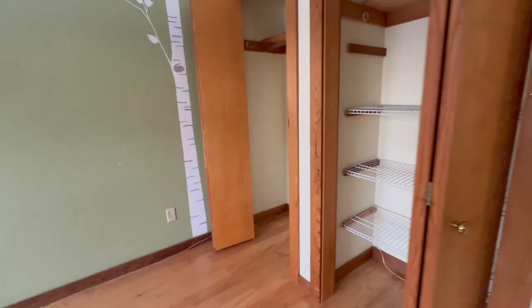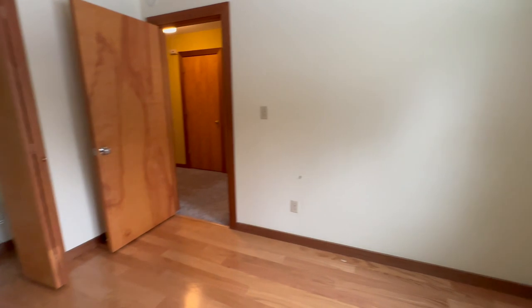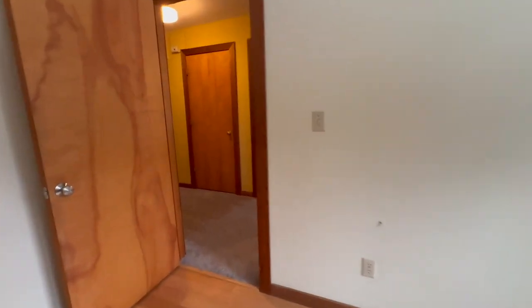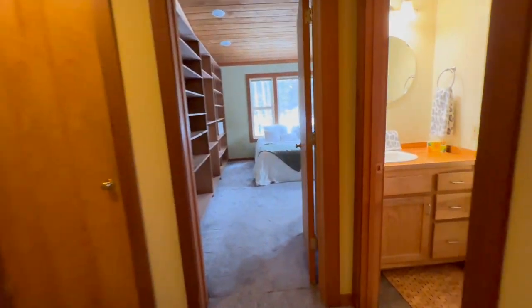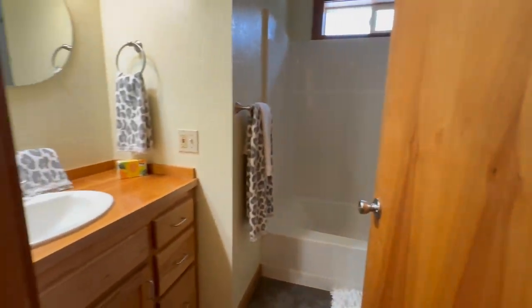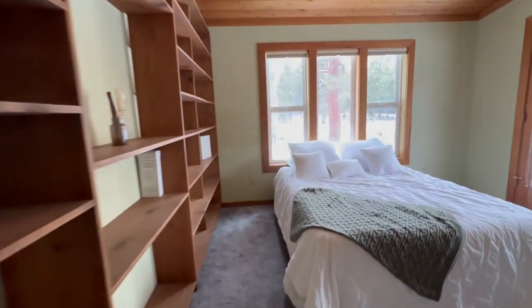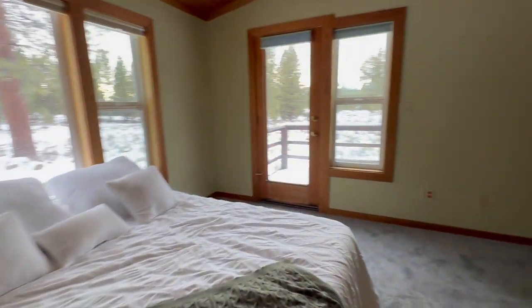We have laundry in the hall closet. There's a smaller bedroom with a pretty good-sized closet, and another smaller bedroom on this side. Right across the way is the additional bathroom. And across the way we have the other bedroom, which is also a pretty good-sized bedroom.